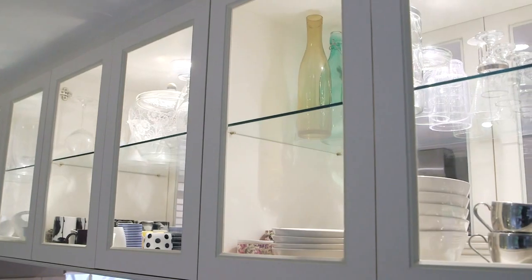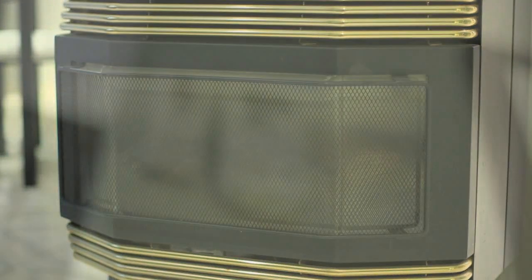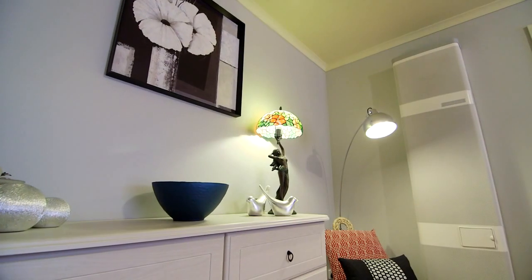Tell me about the kitchen appliances. They've been recently updated. Cupboards? Brand new glass cupboards. Living areas? Two. Heating and cooling? Logwood fire, evaporated cooling throughout, and of course the gas heater.